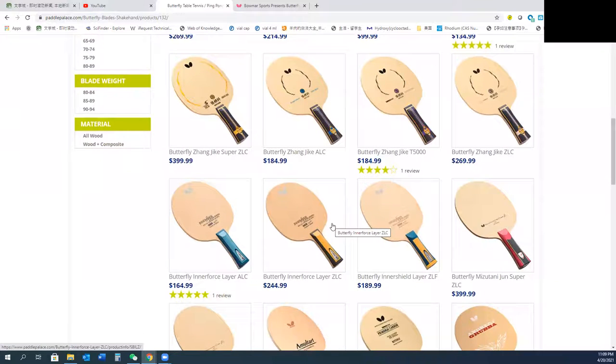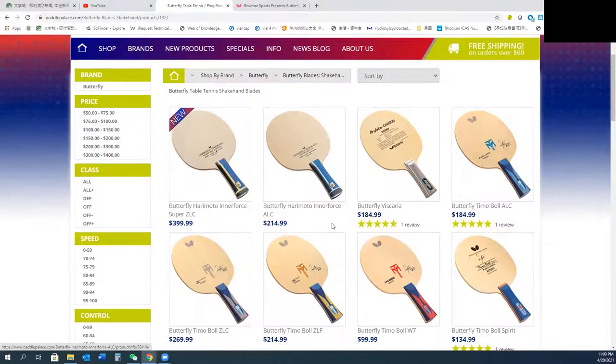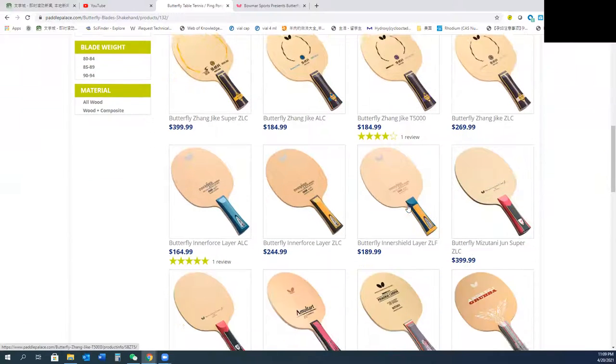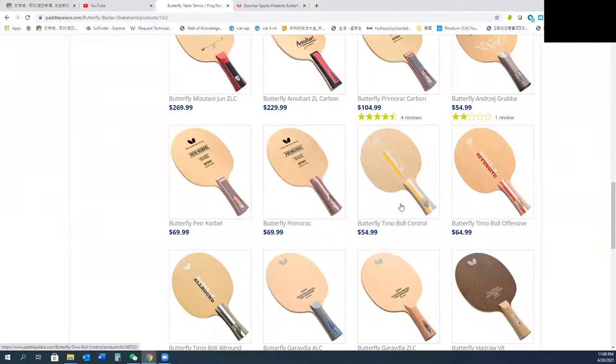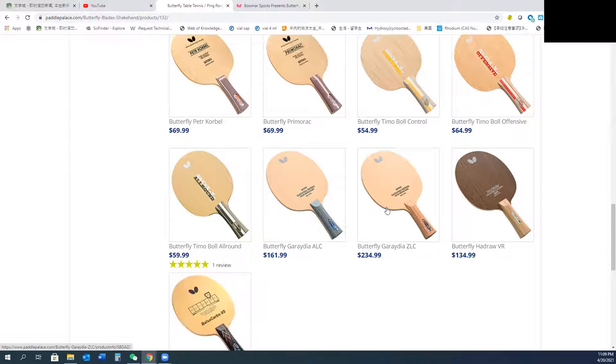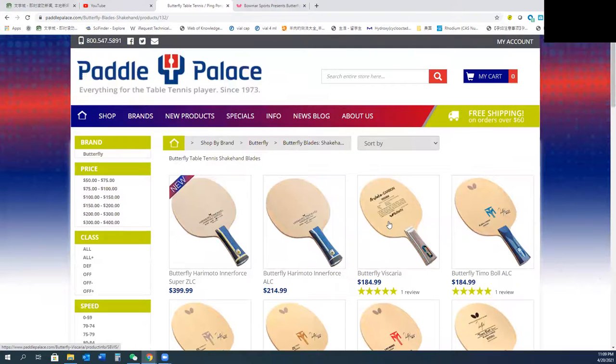The only issue with this website is that I usually buy Butterfly, but it only has some of the Butterfly products, not all of them. If you want to buy something like a custom or signature Butterfly blade — like Linggaoyuan ALC, Innerforce ZLC or ALC, or Viscaria — you cannot find it at Paddle Palace. They don't have the latest products.